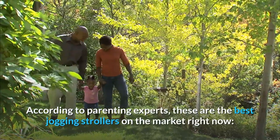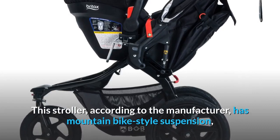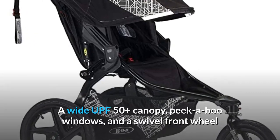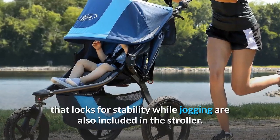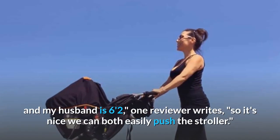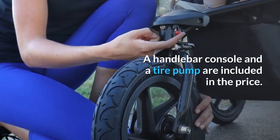According to parenting experts, these are the best jogging strollers on the market right now. Best Overall: BOB Revolution Flex 3.0 Stroller. This stroller has mountain bike-style suspension, which softens the effect of rugged terrain for improved traction. A wide UPF 50-plus canopy, peekaboo windows, and a swivel front wheel that locks for stability while jogging are also included. The customizable 9-position handlebar is a big hit with customers. One reviewer writes: 'I'm 4 feet 10 inches and my husband is 6'2", so it's nice we can both easily push the stroller.' She also notes that the stroller is lightweight and simple to fold. A handlebar console and a tire pump are included in the price.